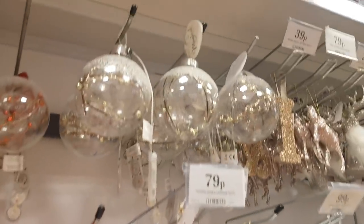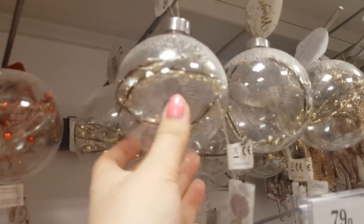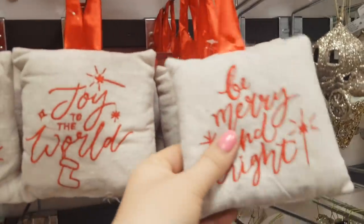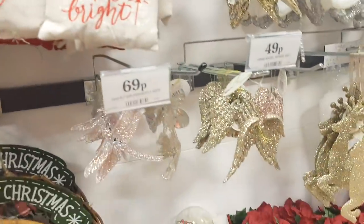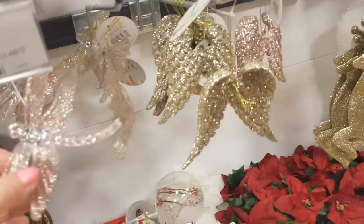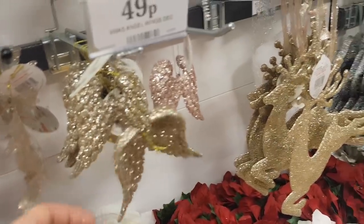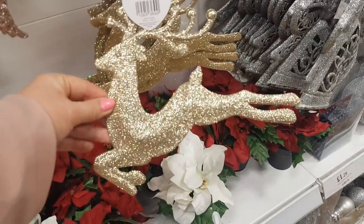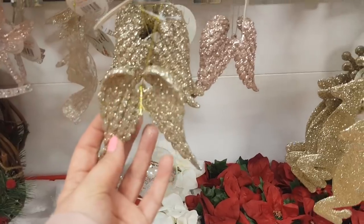Moving up we've got some decorated baubles — these light up, they're £1.99. They've got silver — gold, sorry — and then there's a red one there. These are like decorated cushions — they are 49p each or three for a pound. Then moving on to the decorations — there's some quite cute decorations here. You can put these on different things like wreaths, or just hang them up on the wall. If you've got quite a big wreath that would look quite nice in the middle, maybe with some wings — that would be quite cool.